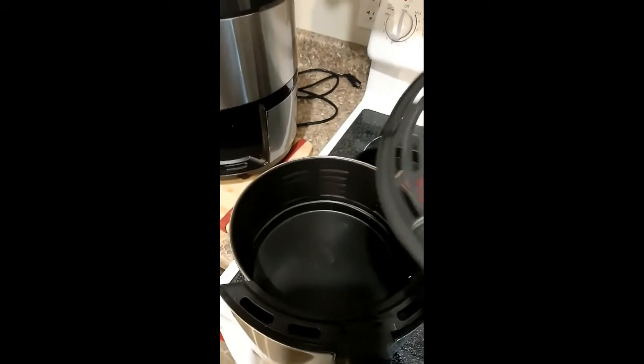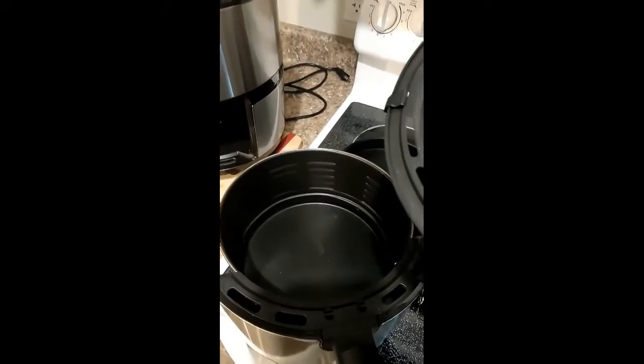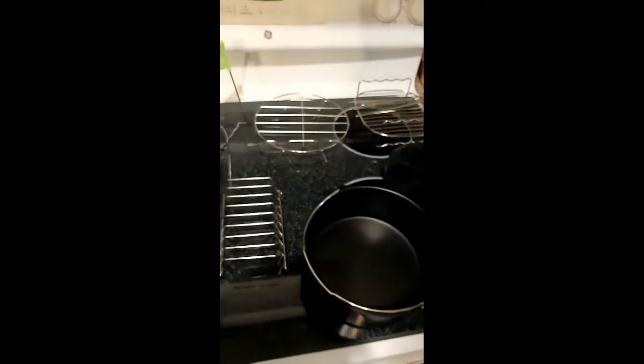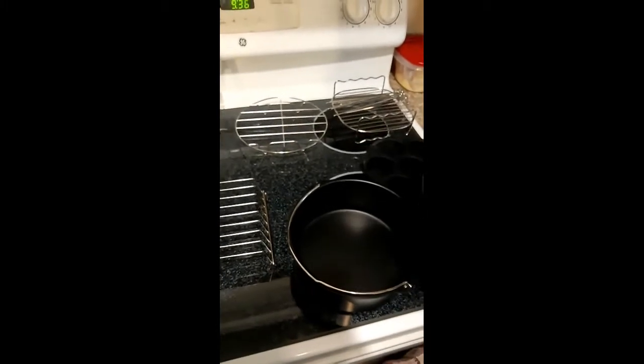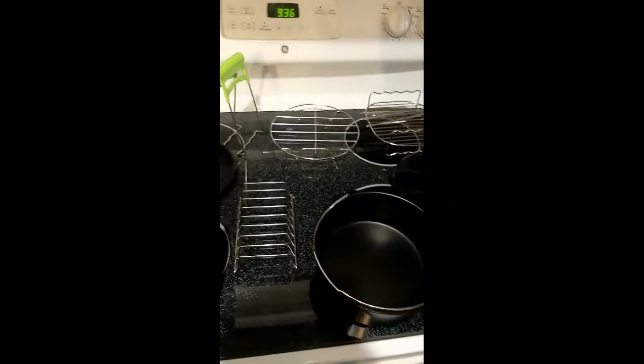The non-stick surface does work very well. I don't recommend putting this in the dishwasher at all — not even the grill. This grill should be washed by hand. All of these accessories should be washed by hand. I am going to let you know which ones I've actually used and which ones are actually helpful to me — which might not be helpful to you.